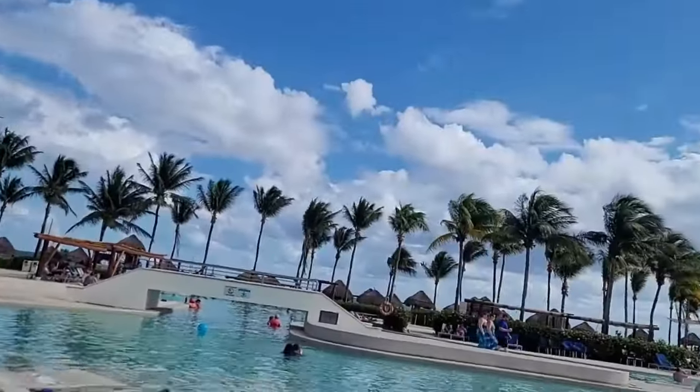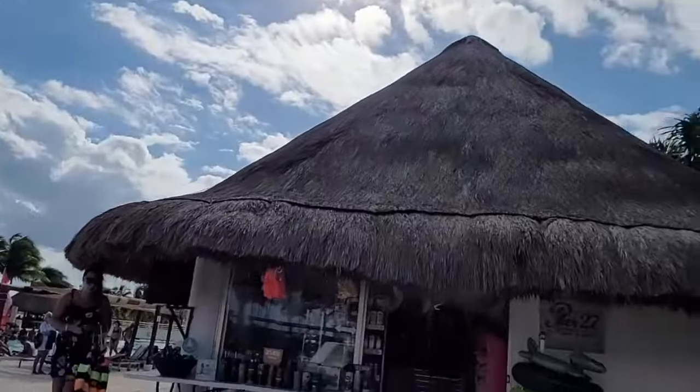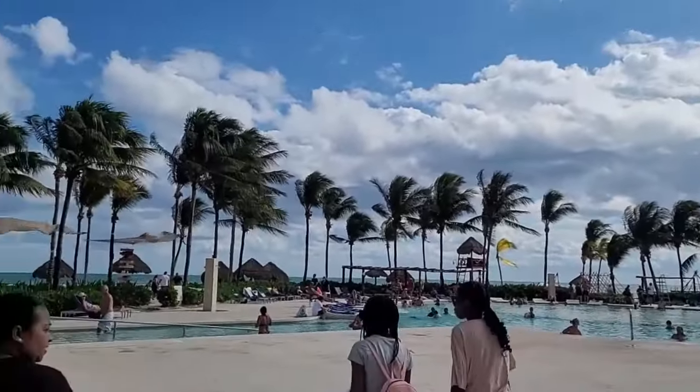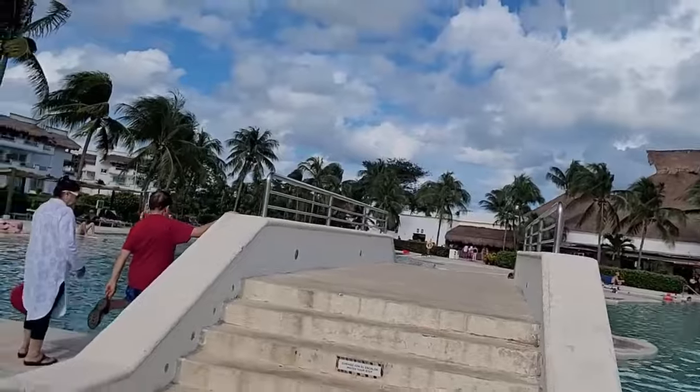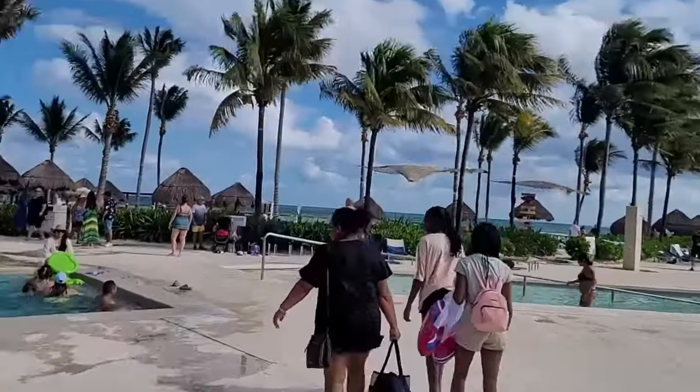I wish I had taken some videos of the timeshare accommodations for those special guests — they were very nice, a lot more modern and much nicer than the room we stayed in. The layout of the resort was nice and everything is conveniently located. The building we stayed in was about a 10-minute walk to the beach or a few minutes' ride on the cart.